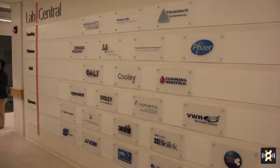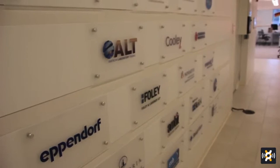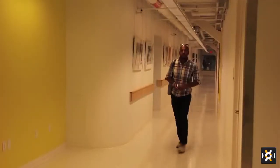Hello and welcome to LabCentral. My name is Johannes Fruijhoff and I'm the founder and president of LabCentral. We are a big shared lab facility for startup life science companies. We help entrepreneurs build companies more efficiently by providing a fully functional lab environment in which they can build their startup companies.